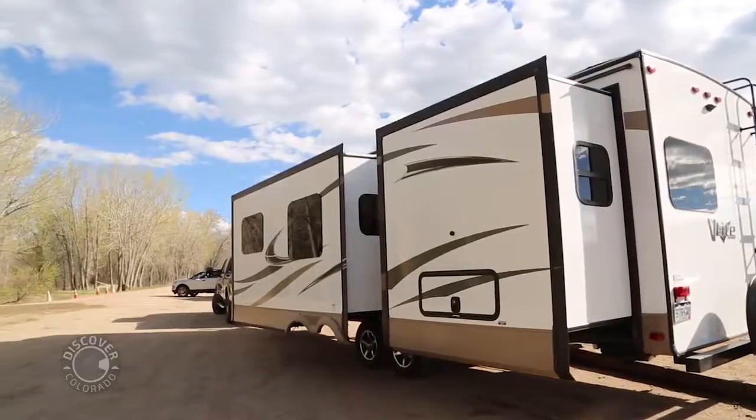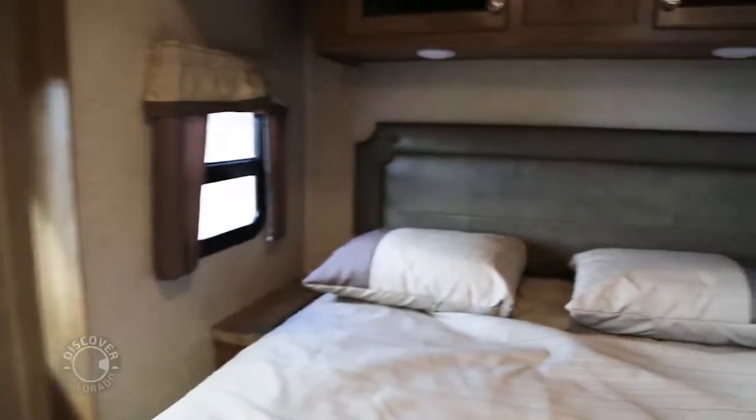Now we're in the master bedroom — very spacious. This also has a slide-out, so the bed slides out and gives you a full queen bed with a Serta mattress — super comfortable. It's kind of like sleeping outdoors a little bit.